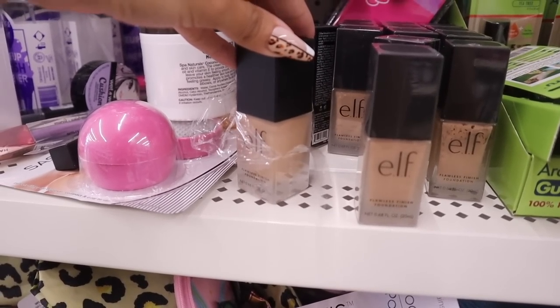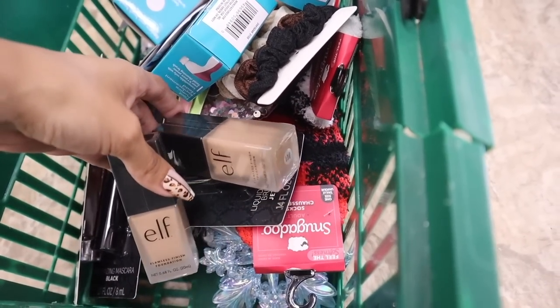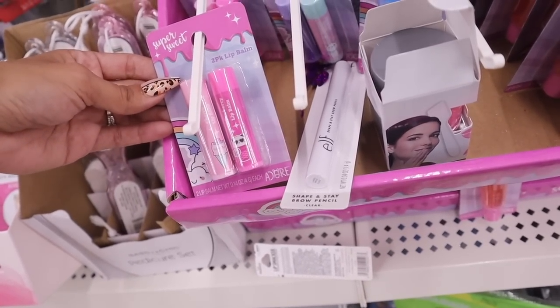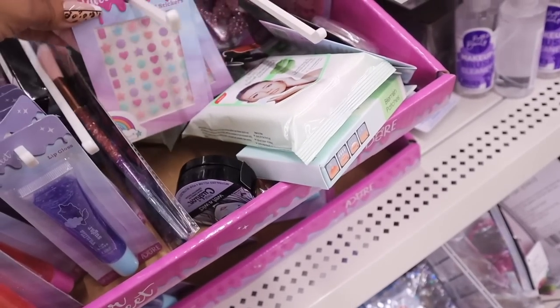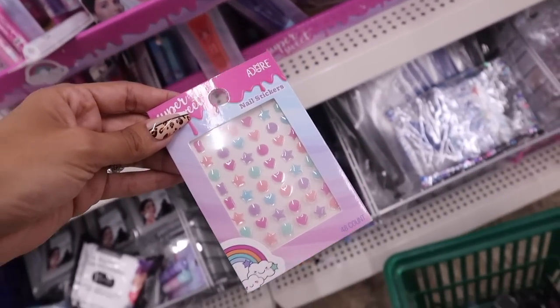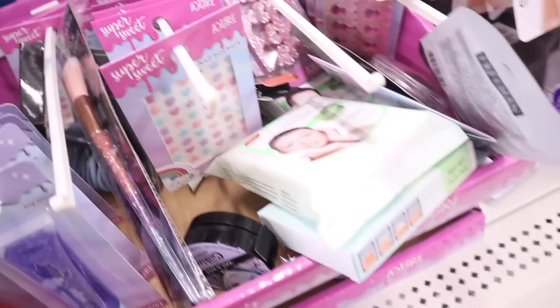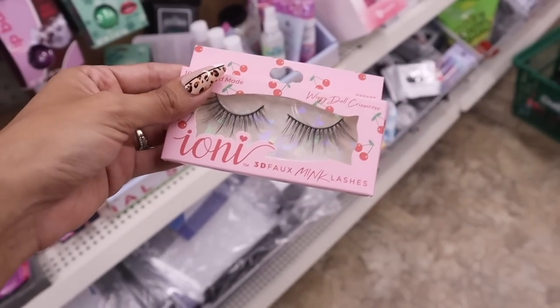Someone opened one of the foundations already so I tried it on my hand — it's going to work for me. I need to get like two of these. This is honestly one of the best dollar store shopping trips ever. The brand Super Sweet has a pack of two lip balms, lip glosses in pink and purple, and nail stickers — my daughter is going to love those. I also found a new pair of Bionni lashes with a cherry packaging design, really cute for a natural look.